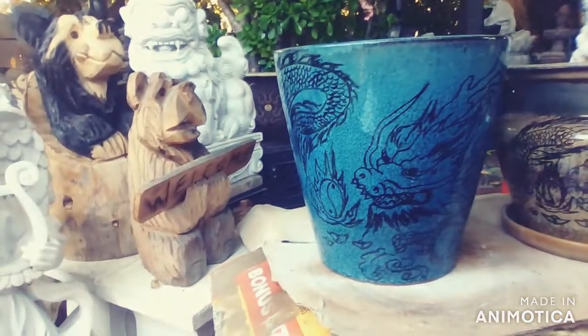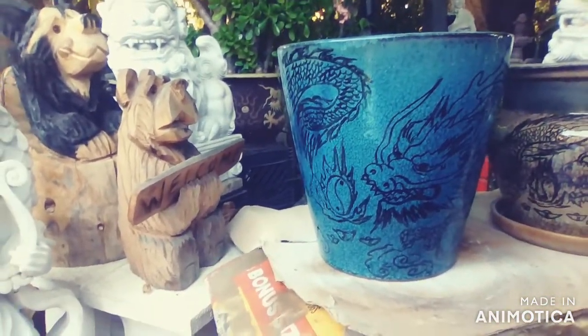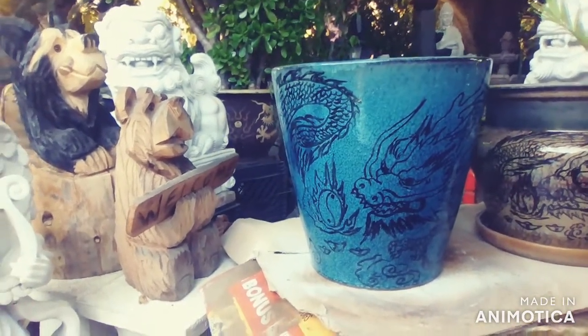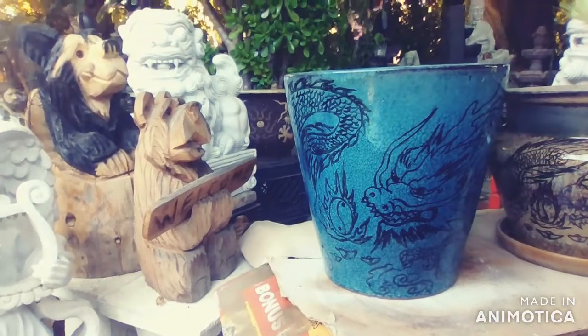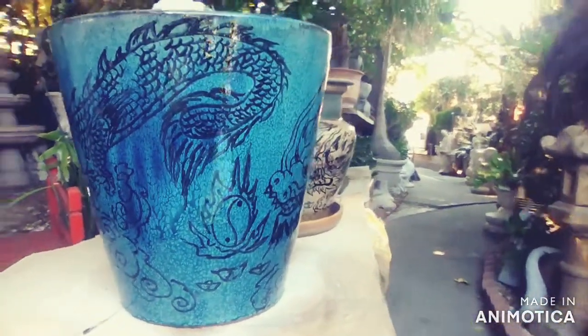Look at that blue pot with the black outline — on the blue dragon wrapped around the cloud. Beautiful, one of a kind. As you can see, a little bit closer right there — all freehand, custom made. You won't find this anywhere.